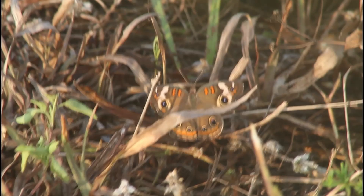I'm so excited — I've never seen this species before. I think this is a common buckeye.